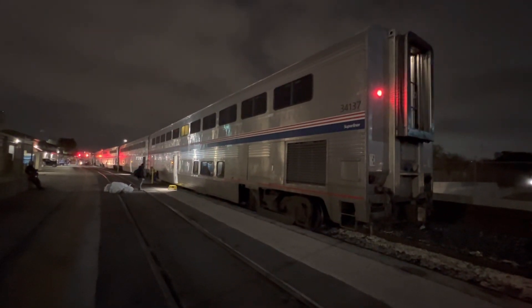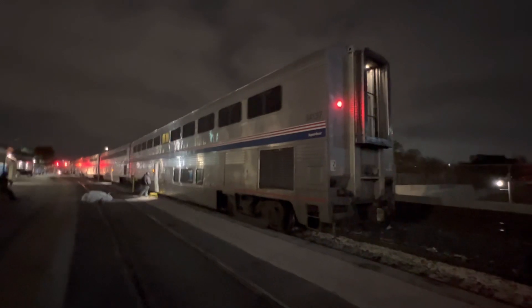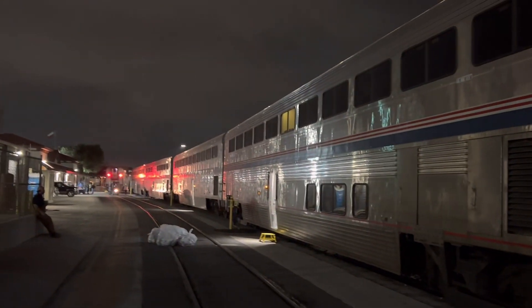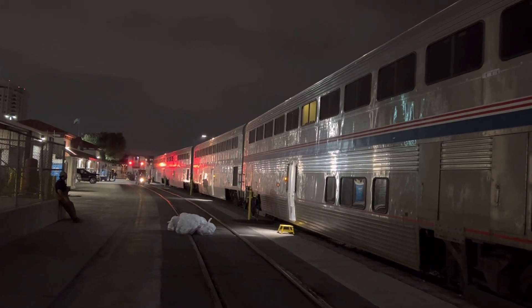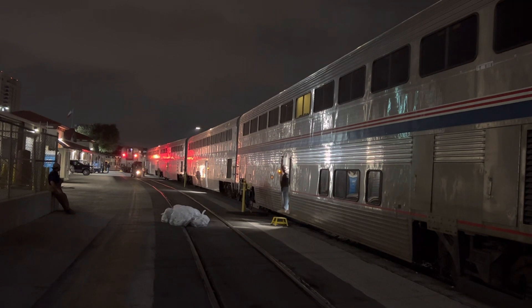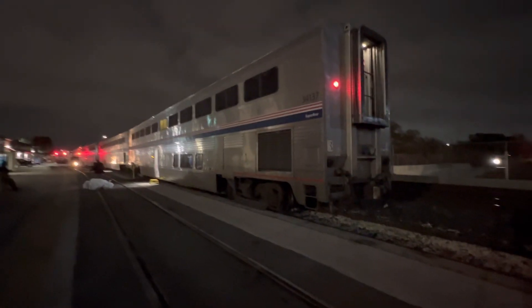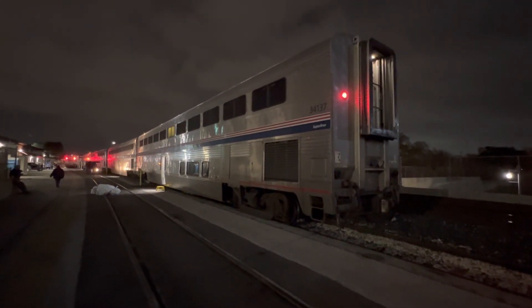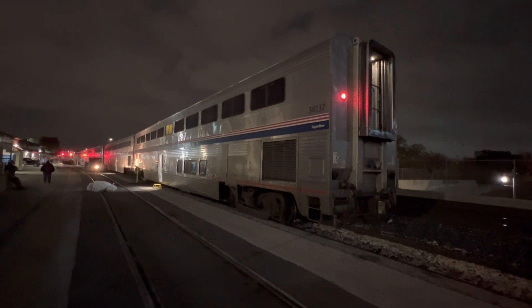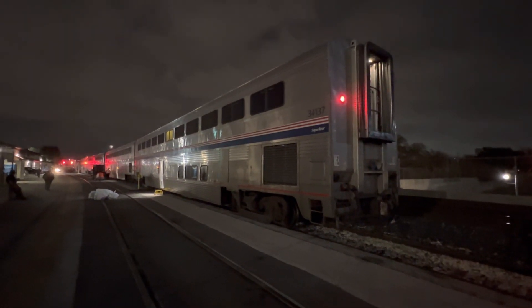So on this track we have the four-car Texas Eagle, Amtrak number 422, scheduled to depart San Antonio at 7:25 a.m. On the track to the left is Amtrak number 22, the Sunset Limited, due to depart San Antonio at 7 a.m. to New Orleans, Louisiana. It's now 5:10 a.m., Tuesday morning, February 8th, 2023, San Antonio, Texas. Over and out.